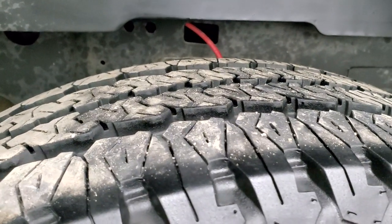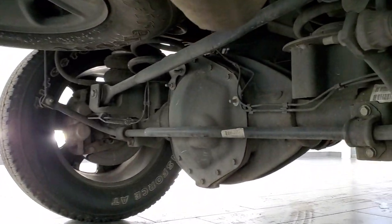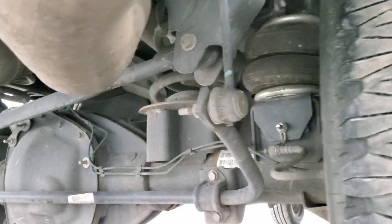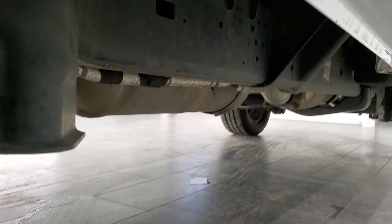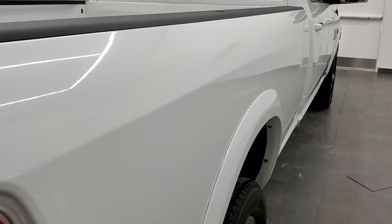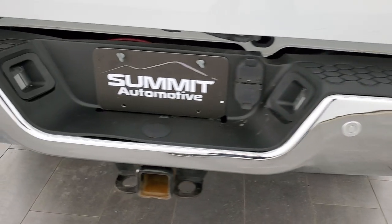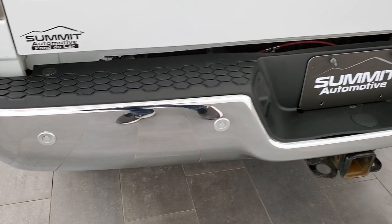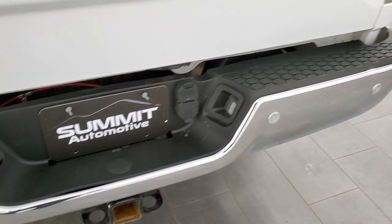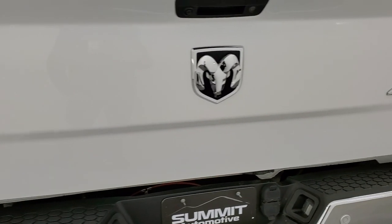Back tires have just as much tread as the front tires. This one does have rear airbag suspension with a controller for that suspension in the back. The frame and underbody is in excellent shape and has all the remaining factory exhaust as well. Going down this side, no dents or dings in the box. The rear bumper is in excellent condition, and it does have the full towing package which includes the receiver hitch, 4-pin and 7-pin wiring.